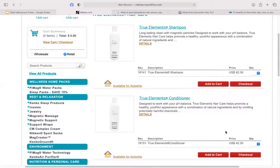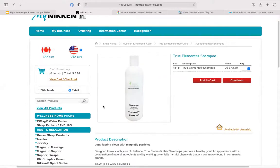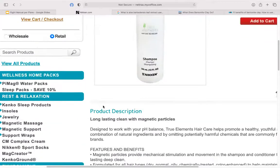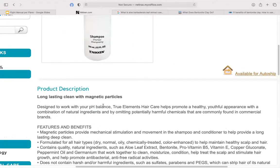Let me share something else. Let's go on Niken's website. Here we are — the True Elements Shampoo. I'm going to click on this so we can get more details. It's a 12-ounce bottle, which at first you might think is a little pricey. However, I have the funniest stories with this shampoo and conditioner.